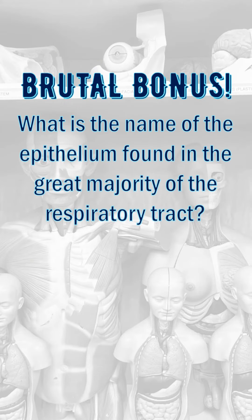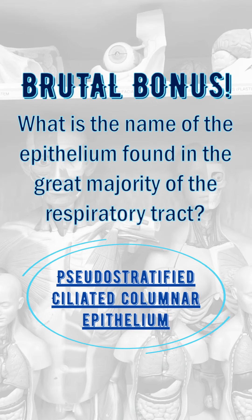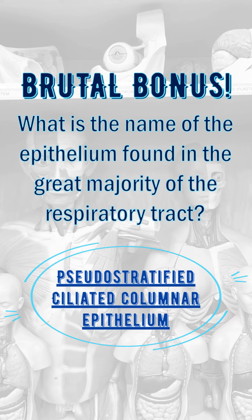Brutal bonus. What is the name of the epithelium found in the great majority of the respiratory tract? Pseudostratified ciliated columnar epithelium.